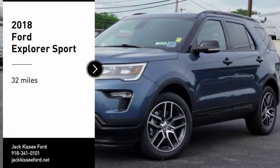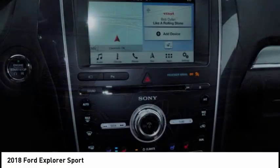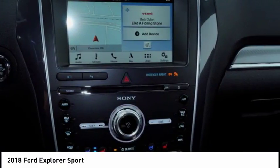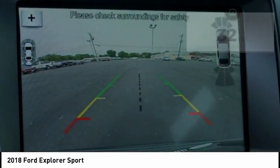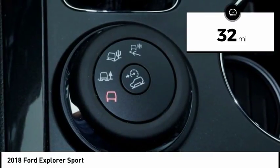We are pleased to show you the 2018 Explorer. You've got a lot of capabilities to call on in a Ford Explorer. Don't underestimate your choices. This vehicle has less than 100 miles. Here are some of this vehicle's great options.